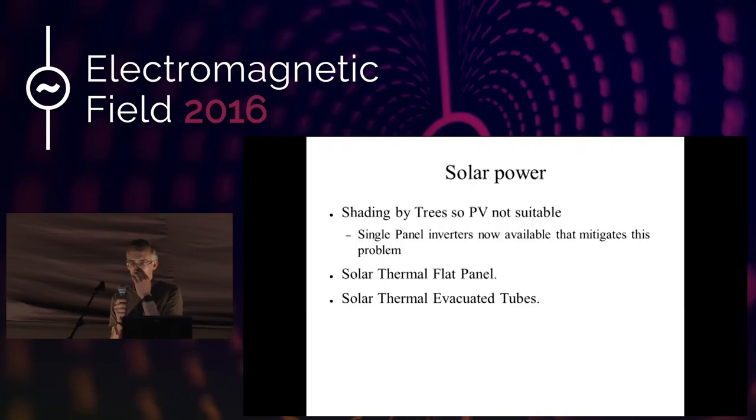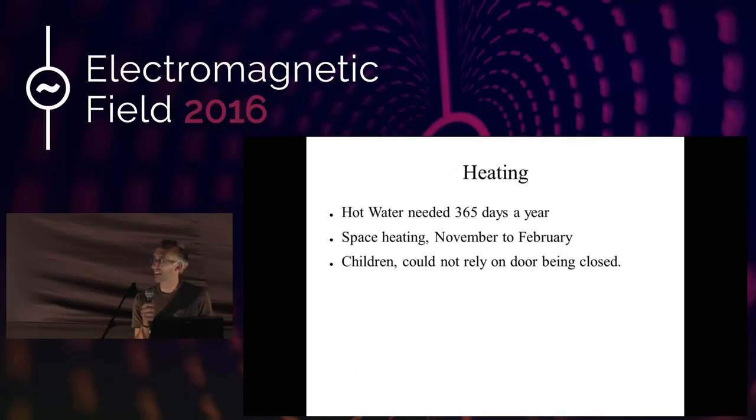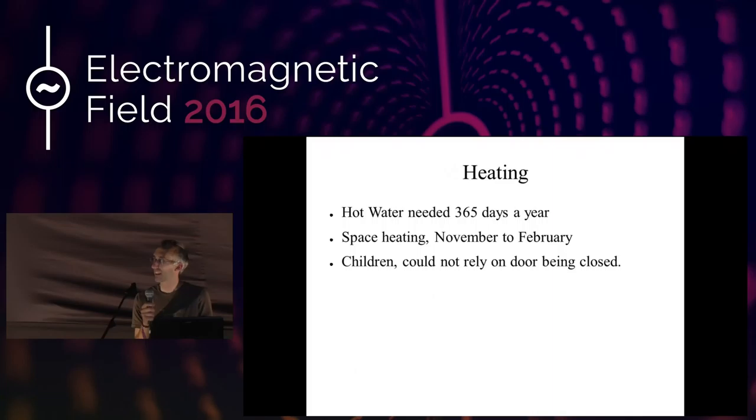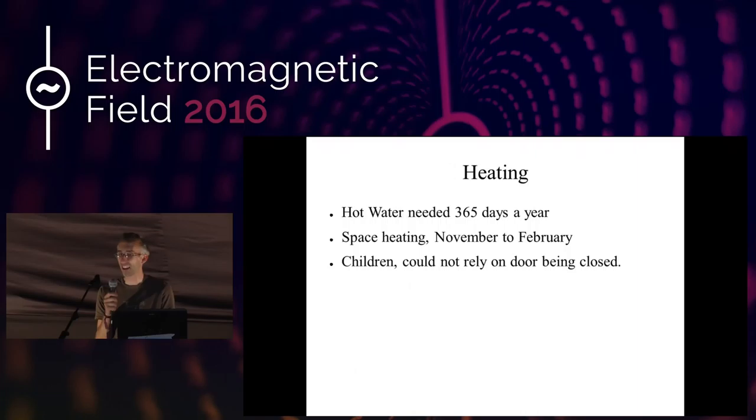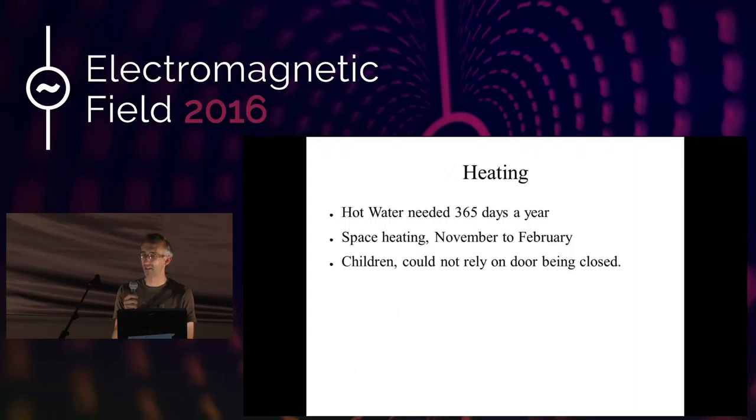The path on the actual heating is that even a passive house — you still need hot water. People still expect hot water to be there available every day of the year. Even a passive house, you need to heat your water somehow, and for us, especially living in it, we find the space heating between November and February is when we start thinking about whether we need to heat our house or not. Outside those months, we just don't think about it. We have a couple of kids now — they run in and out the house and don't close the doors. So if we went for the full passive house approach, I think without actually having some proper heating behind it, we may struggle.